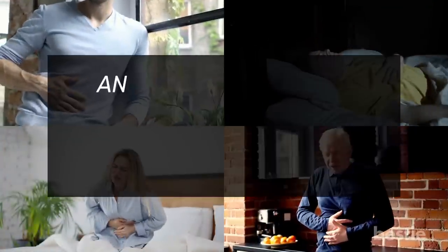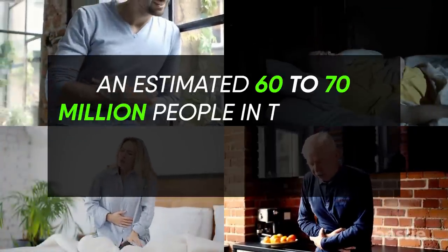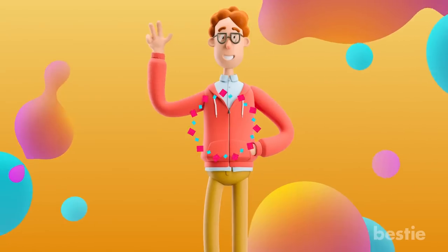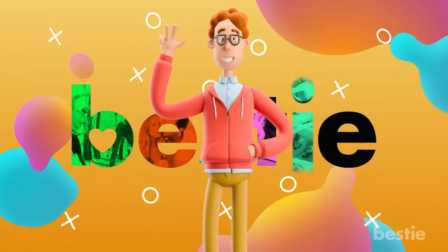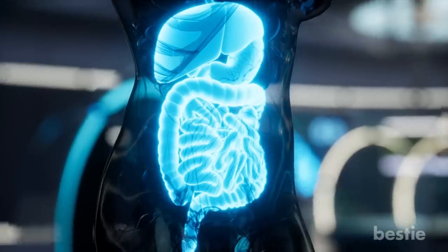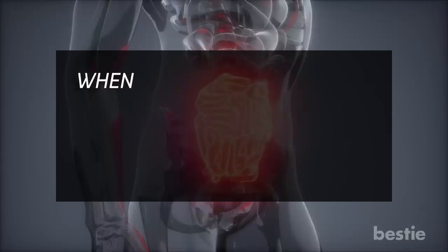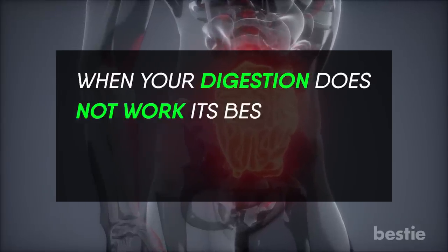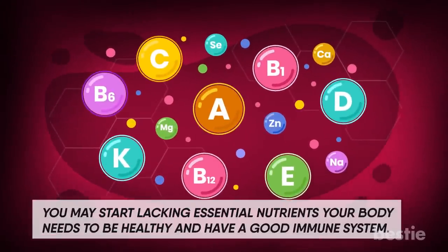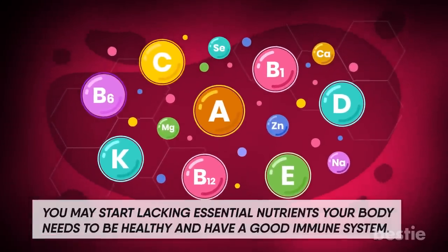Are you constantly suffering from an upset stomach? You're not alone. An estimated 60 to 70 million people in the United States are affected by digestive diseases. Hi viewers, and welcome back to another Bestie video. Maintaining a healthy gut is key to good overall health. Your gut is basically your second brain. When your digestion is not at its best, you can have brain fog, fatigue, and become malnourished. You may start lacking essential nutrients your body needs to be healthy and have a good immune system.